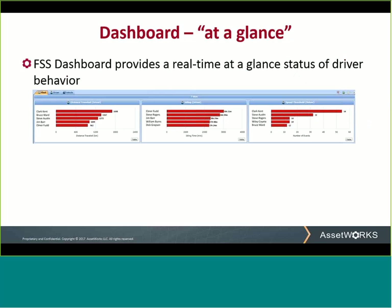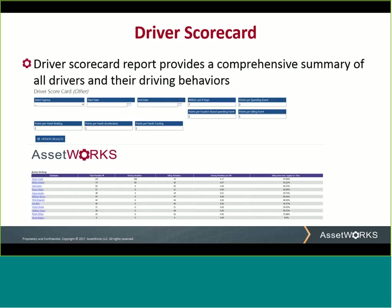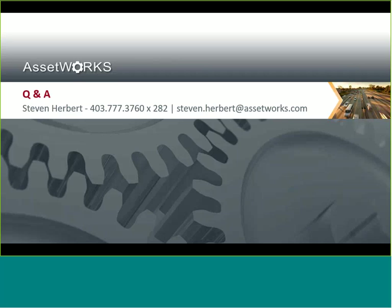In addition to driver coaching and real-time alerts, all data collected by FSS on driver behavior is illustrated on a dashboard for an at-a-glance view. Our driver scorecard report provides a comprehensive summary of all the drivers and their driving behaviors, and allows you to easily rank your drivers so you can focus your guidance on the low performers and reward the high performers. That, in a nutshell, is our driver coaching module.